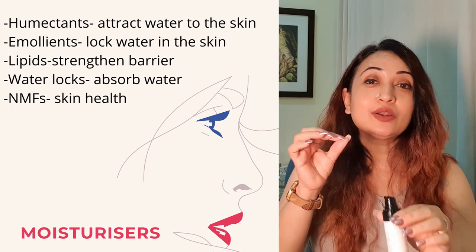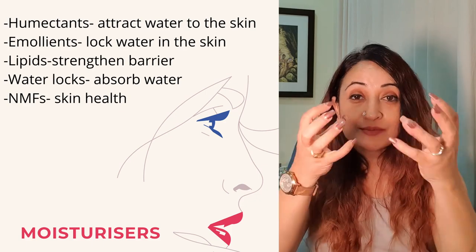And lastly, there are water locks, which make sure that our skin is able to absorb the water. So there's a whole reaction happening when you apply moisturizer: water is being attracted, it's being locked, the skin barrier should be able to absorb the water properly and be healthy enough to use those ingredients well. The barrier is also strengthened to make sure that goodness enters the skin and not bacteria or irritants — and that is why moisturizers are such an important part of skincare.